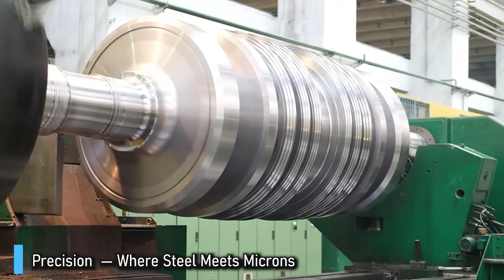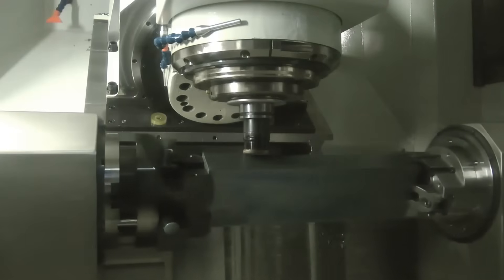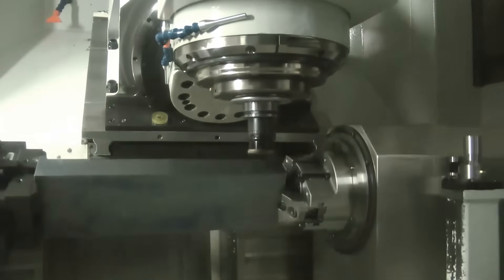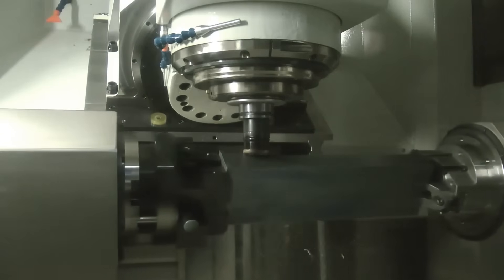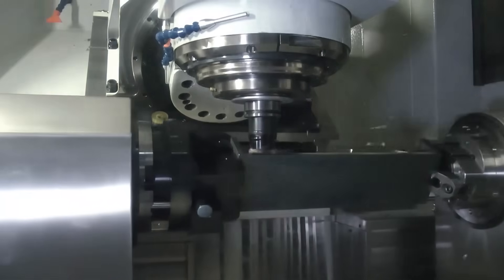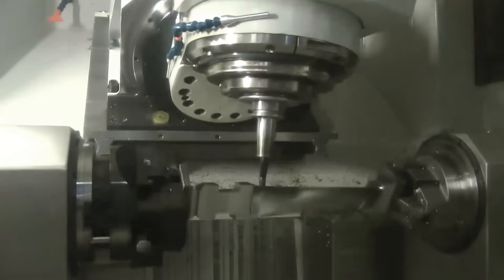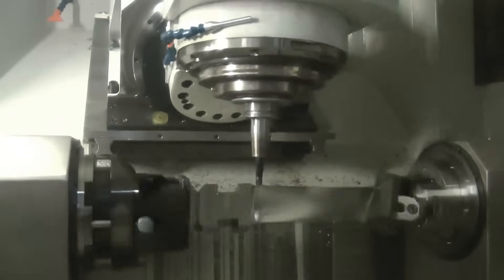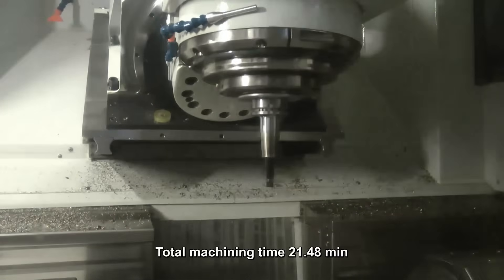The forged shaft, weighing over 50 tons, enters the machining hall — a cathedral of precision where every sound feels deliberate. The air is cool, filtered, and still. Overhead cranes glide silently, lowering the glowing metal onto CNC lathes the size of small houses. Hydraulic clamps lock it in place, then the cutting begins.